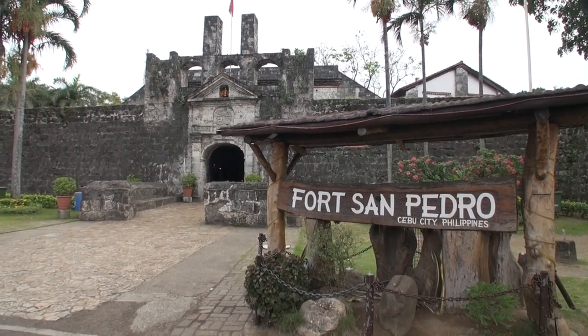Also worth checking out is Fort San Pedro, the oldest and the smallest fort in the Philippines.